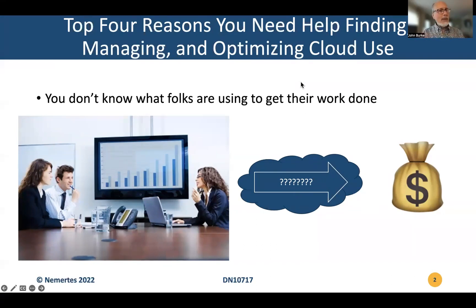IT had kind of gotten its arms around the problem, had the tools it needed, if not always leadership support or the institutional will, to lock desktops down and really control critical functions. Just in time for the rise of cloud, or perhaps creating a major driver for the rise of cloud.